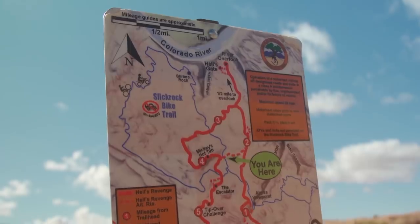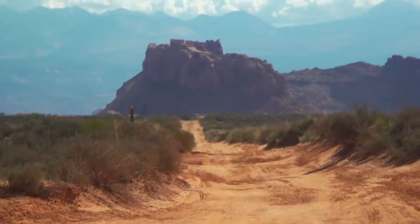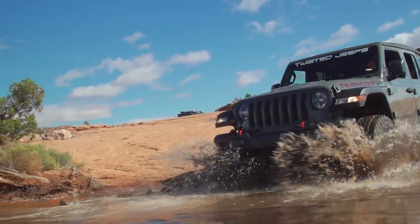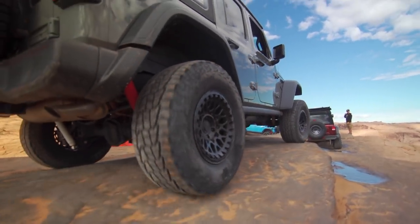There are many cool features on the Moab trails, and we chose to run two different trail systems. The first one was Hell's Revenge — this is probably the most popular trail out in Moab. But then the second is Poison Spider. Both of these trails are equally unique, but they're also both equally demanding on both the vehicle that you're running and the tire that you have it equipped with.